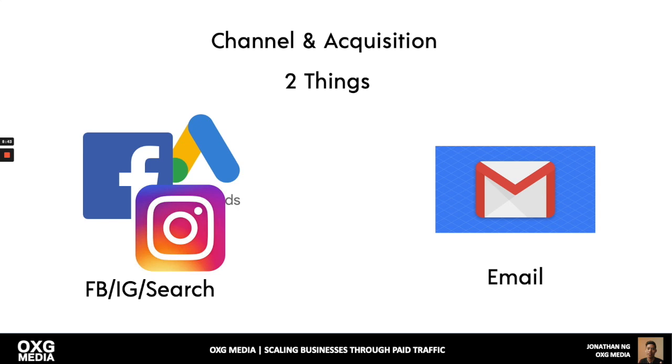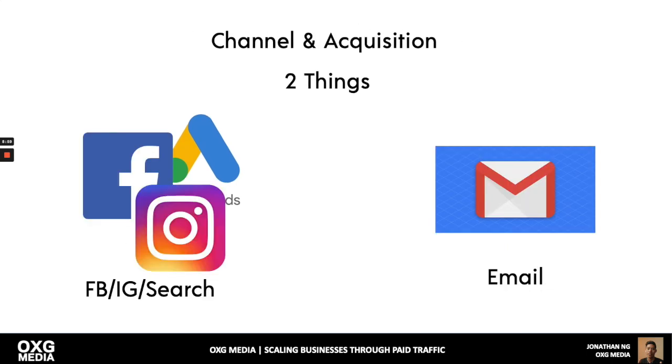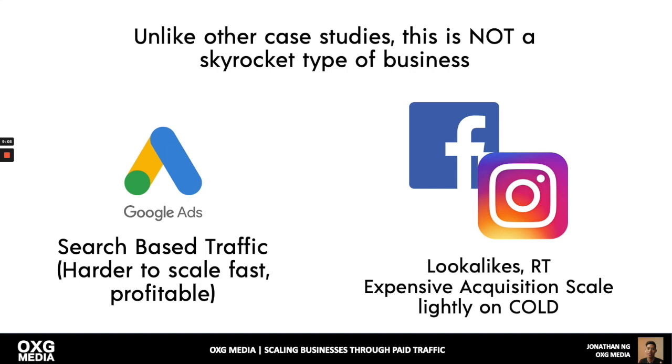For traffic channel and acquisition, you need to learn paid traffic — master Facebook, Google, and Instagram. These two companies control everything. And then there's email. That's literally it. You don't have to be doing content production or posting on social media all the time — you actually don't need that.